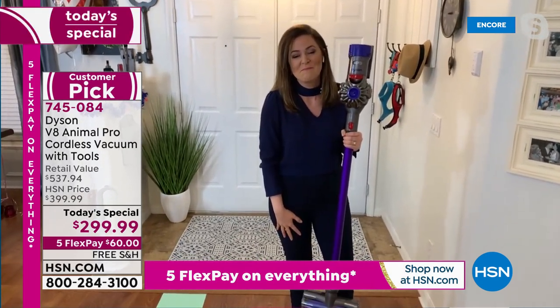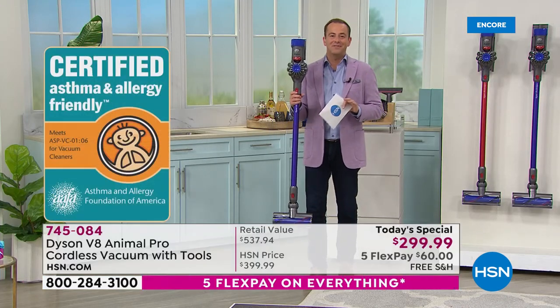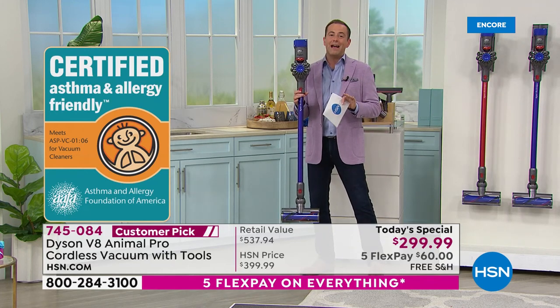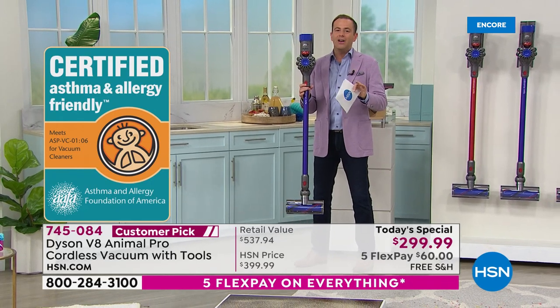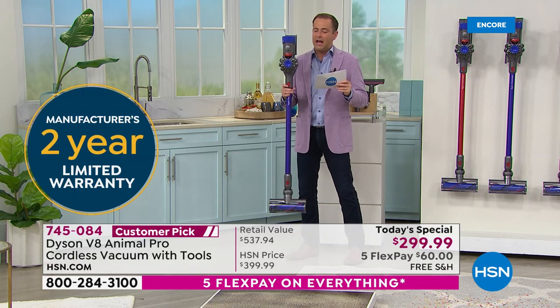So we capture all that dirt and, combined with our whole machine filtration, we actually expel cleaner air than the air brought in — certified by the Asthma and Allergy Foundation of America. It's a wonderful addition, knowing that you're nurturing a healthier home every single time you pick up your Dyson V8. The V8 is better, more powerful, quieter, and is a massive fan favorite with a huge number of reviews online.